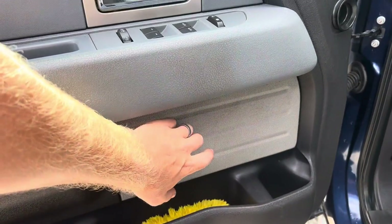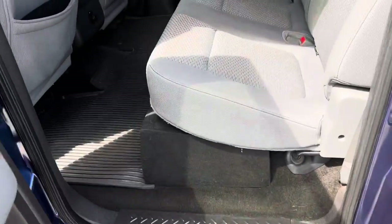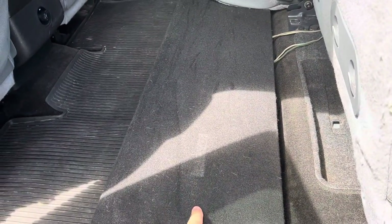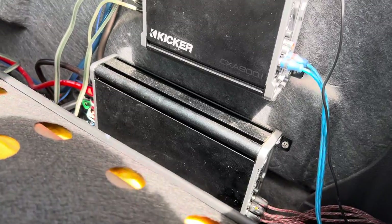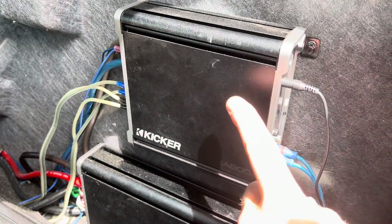In the doors we have Kicker C series speakers front and rear. In the back down here we have two Harmony Audio 12-inch subwoofers. And if we reach back here into the secret compartment, back behind here we have the two Kicker amplifiers — both the C series. This is the CXA 800.1, which powers the subwoofers.